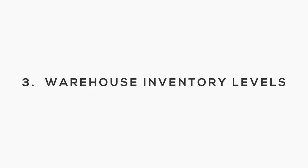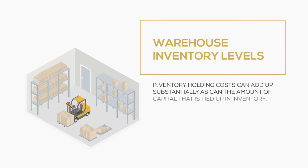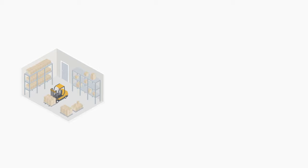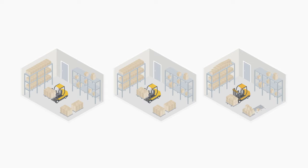Warehouse inventory levels. Inventory holding cost can add up substantially, as can the amount of capital that is tied up in inventory. Technology again can be an immense help. Take a look at the various warehouse and inventory management software tools available. Implementing warehouse management software will provide you the data you need to make appropriate changes. As you analyze data, you might realize it is more efficient and cost effective to house inventory in smaller quantities at several warehouses instead of keeping it all in one central location.